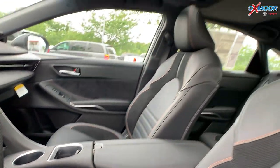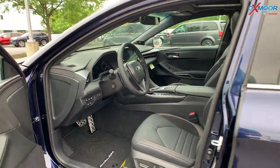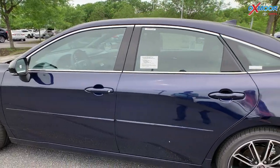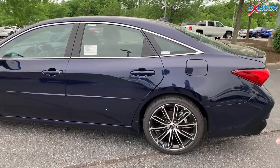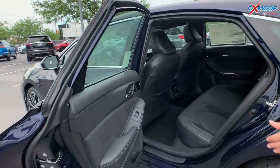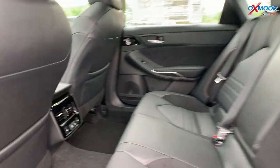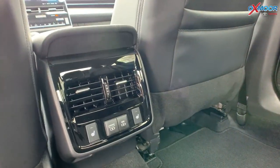You're going to have a 9-inch touchscreen, and there's also a heads-up display. Throughout the vehicle, there's 14 speakers — you're going to have JBL speakers. Very nice. And for the back seat, this has got heated seating as well.